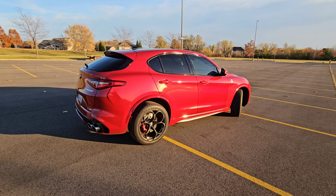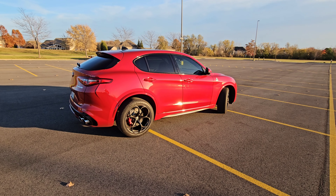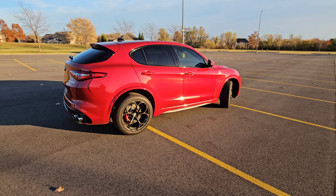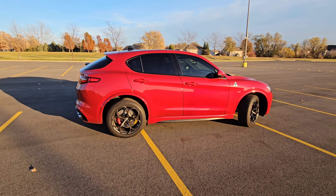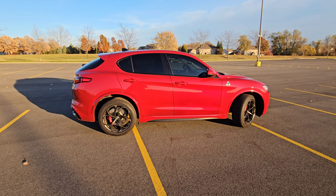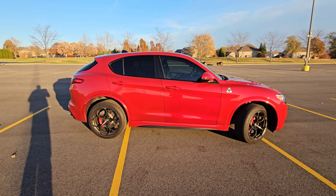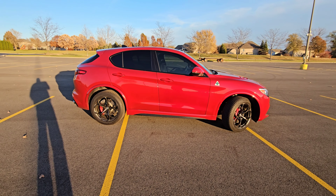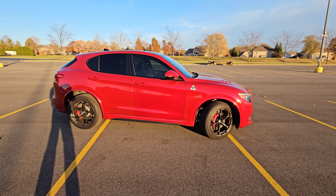The cons of ceramic coating: number one, you have to find someone who knows how to do this properly. A lot of people who do this charge way too much money. Find a person by reputation who can paint correct properly and ceramic coat properly using reputable products.